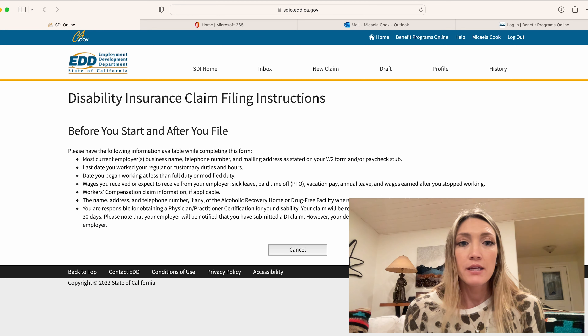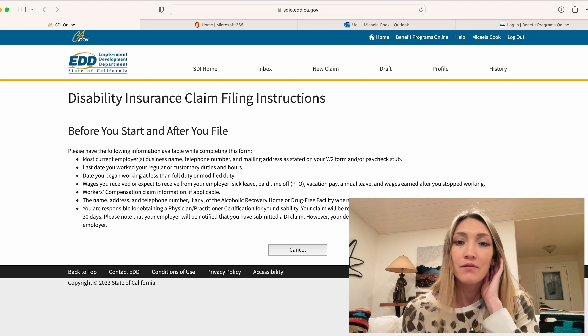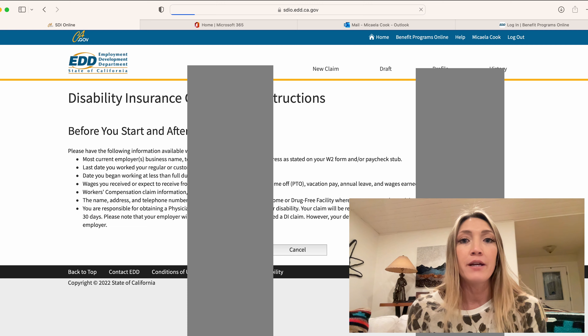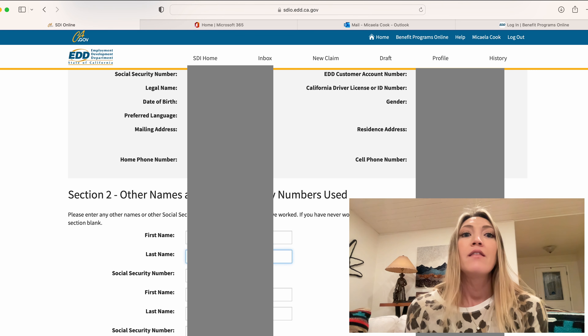Here I'm going to pause on the screen — this has a list of what you need before you file. Basically all this is saying is that you need your personal information and your employer information. Once you click next, you're going to get to the information input area, which is basically where you're just going to include very simple information on yourself like social security number, date of birth, address, etc.